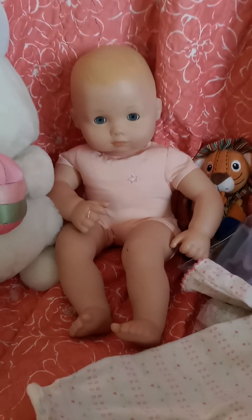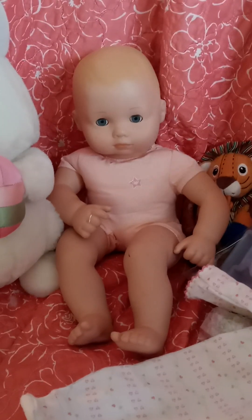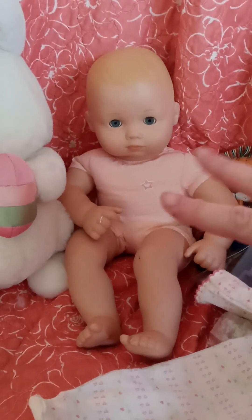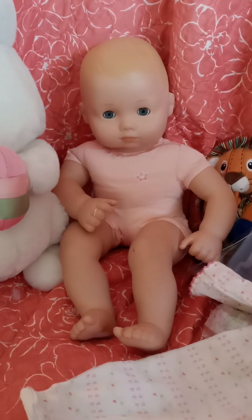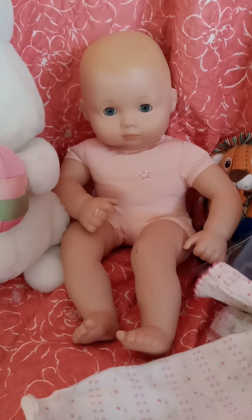Hi guys, it's Michelle and I have a little haul to share with you. I ordered this little cutie off of eBay because when I was living in Kansas I ended up selling my Bitty Baby and kind of wanted another one, and I found a really good deal on eBay so I got her.